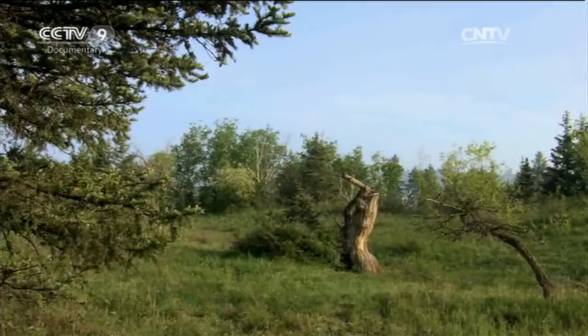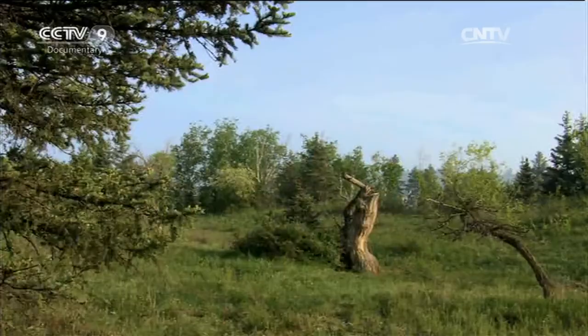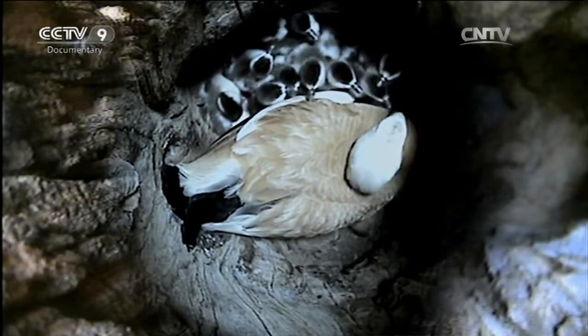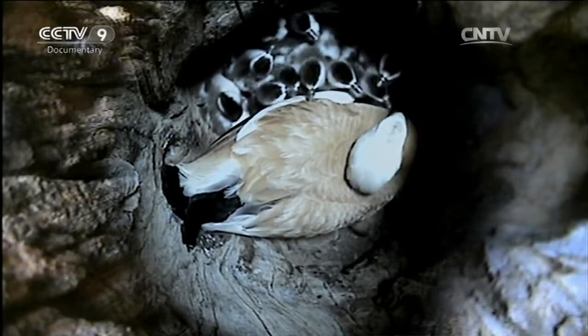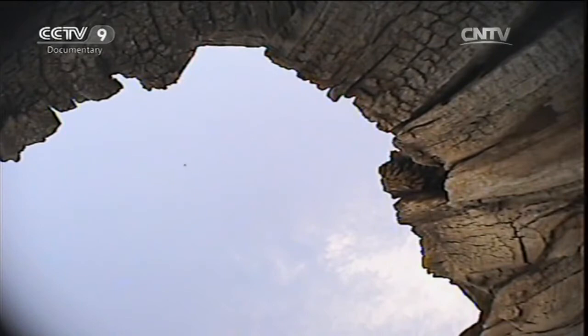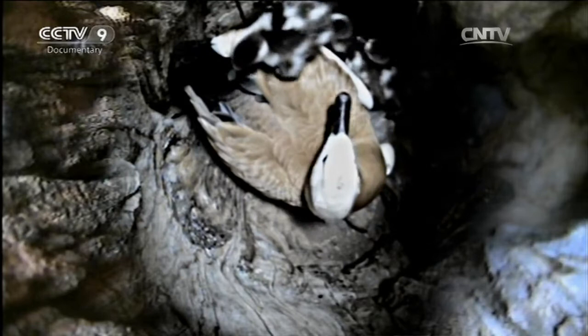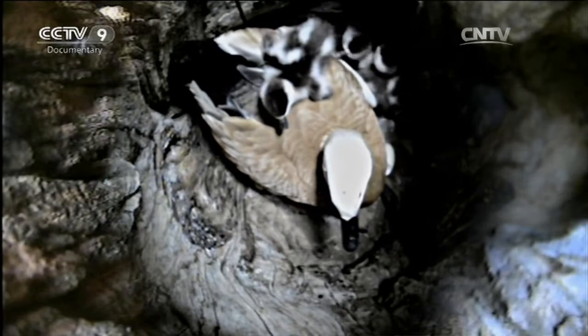Usually, the eggs of the ruddy shelduck take four weeks to hatch. When the time comes, nearly all the ducklings emerge overnight. For the ruddy shelducks, it's a matter of the more the better. But at the moment there are still two eggs that haven't hatched, and the mother must continue to wait for them patiently.